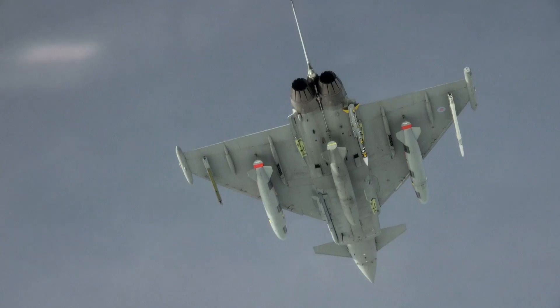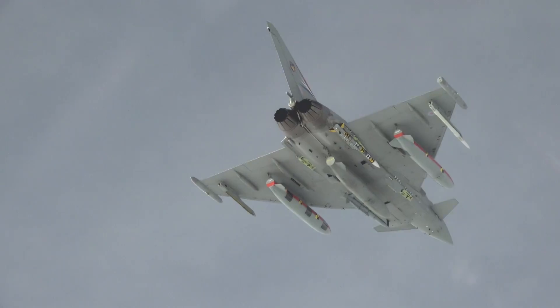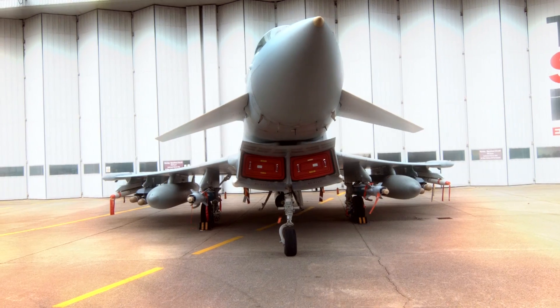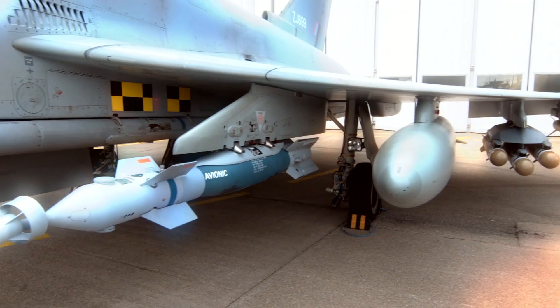The Eurofighter Typhoon's weapons integration offers a high variety of weapons from different manufacturers. For air-to-air weapons, you can look at the Meteor missile on one side, and on the other side the AMRAAM, for example, which is also in Polish stock and is already integrated on the Eurofighter Typhoon. In the past we have done a good job listening to the customer and integrating the weapons they want on the aircraft, so all options are on the table to integrate weapons that are in Polish stock.